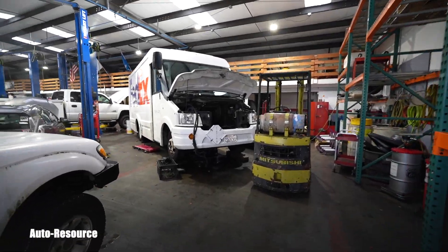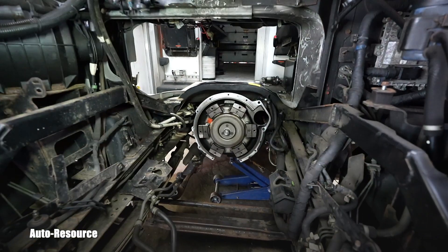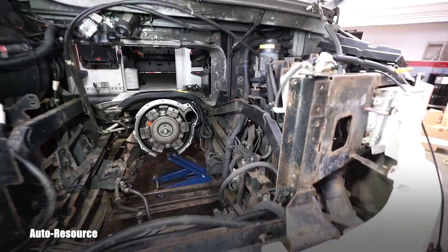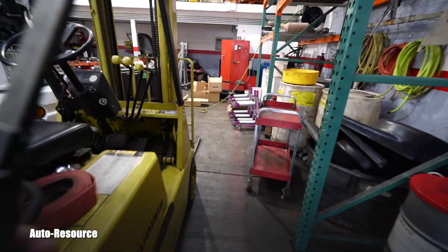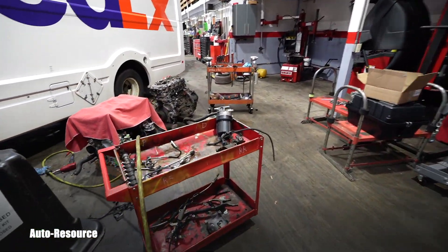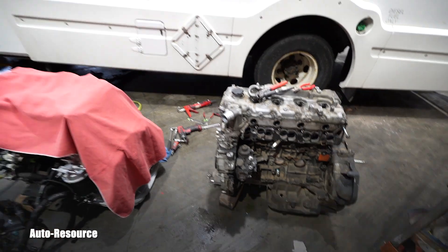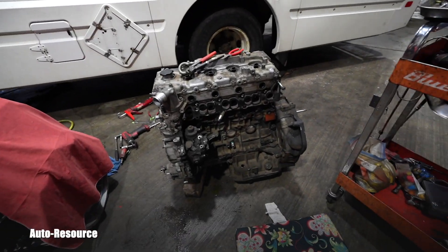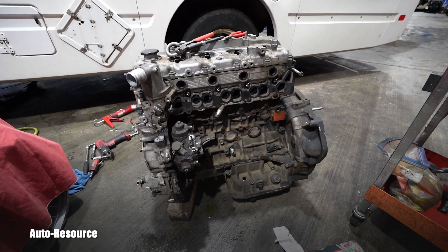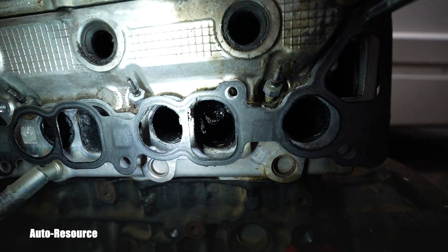Hello friend, welcome back to AutoResourceU2 channel. I got an invitation from my neighboring shop, my landlords, to show you what exhaust gas recirculation costs all of us. Just a reminder — EGRs. This is a turbo diesel Isuzu engine which is in these big FedEx trucks which this shop is servicing daily, and this engine is finished.